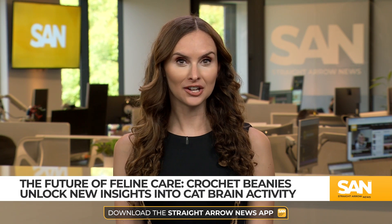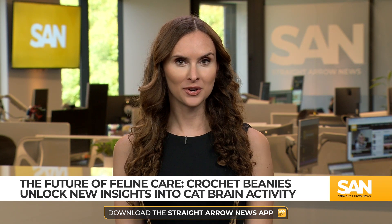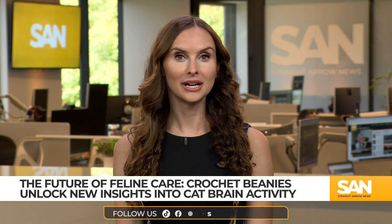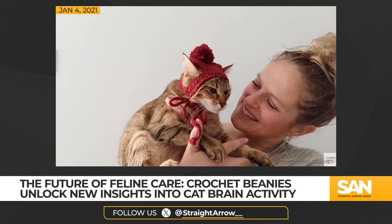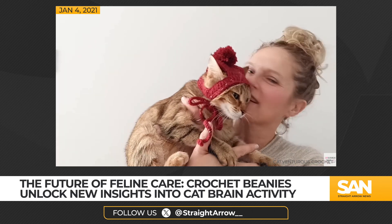Researchers from the University of Montreal have developed crochet beanies for cats. They're more than just a fashion statement — these hats are lined with electrodes to measure brain activity, allowing scientists to study feline behavior in a new way. The findings were published in the Journal of Neuroscience Methods.